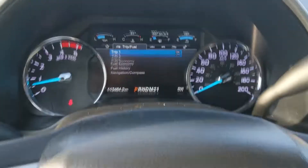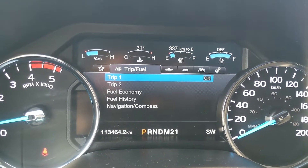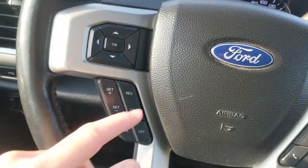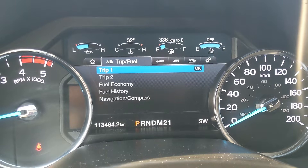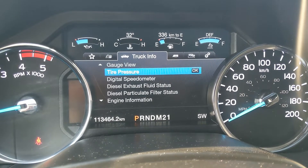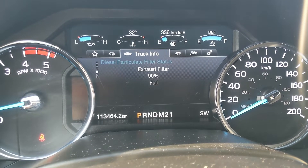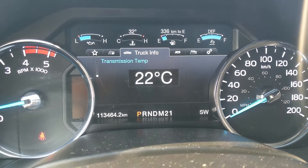Now sitting in the truck with it running, you can see it's sitting at 113,464 kilometers. Moving down to the steering wheel, on the right-hand side you have your hands-free phone and radio controls, and on the left you have your cruise controls as well as controls for your center info screen, where you can cycle through trip one and two, fuel economy, fuel history, and compass. Then you have your truck info with gauges, tire pressures, digital speedometer, diff status, filter status, engine information, and transmission temperature.